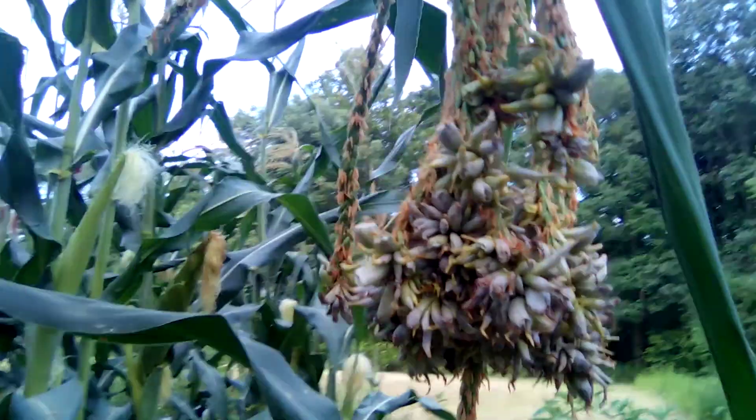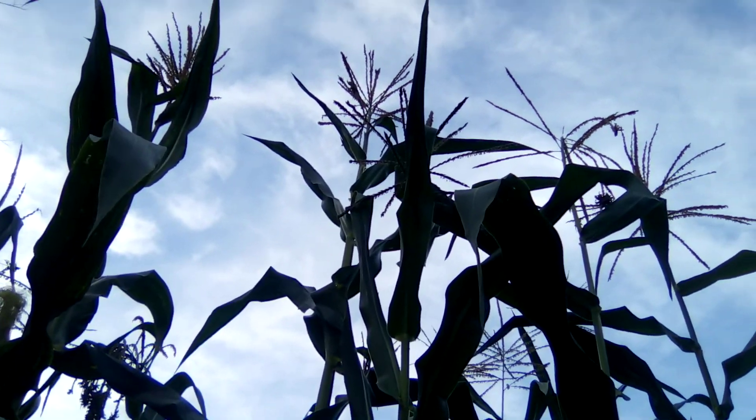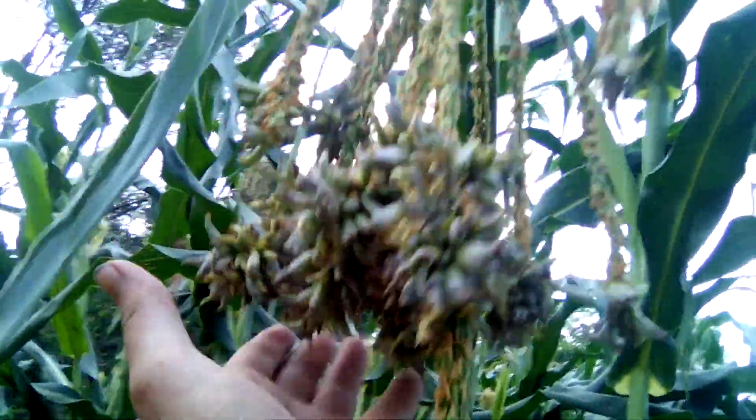Look at that — I think that's so neat. This is what a regular tassel looks like up there, and that one kind of did it too. I touched this the other day and all kinds of pollen just came out. Not so much today — it's usually in the morning when they really open up.